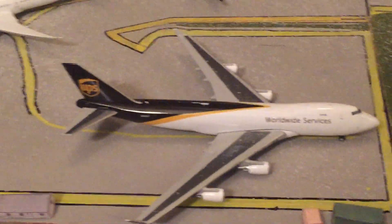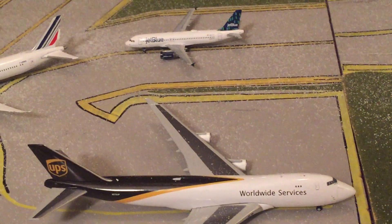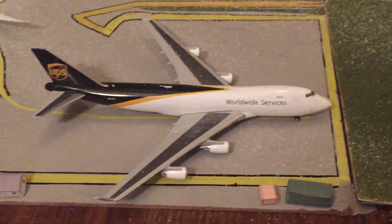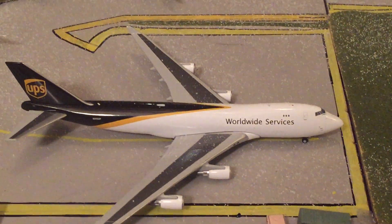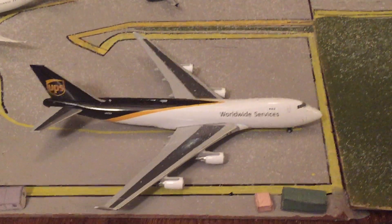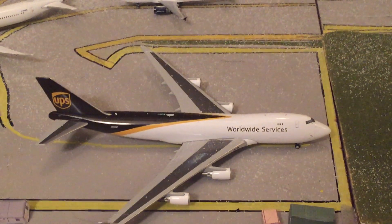If we come over here, we have a UPS 747. This one will be going out to Shanghai, China. This is my little cargo port right here. That one will be departing in about two hours.